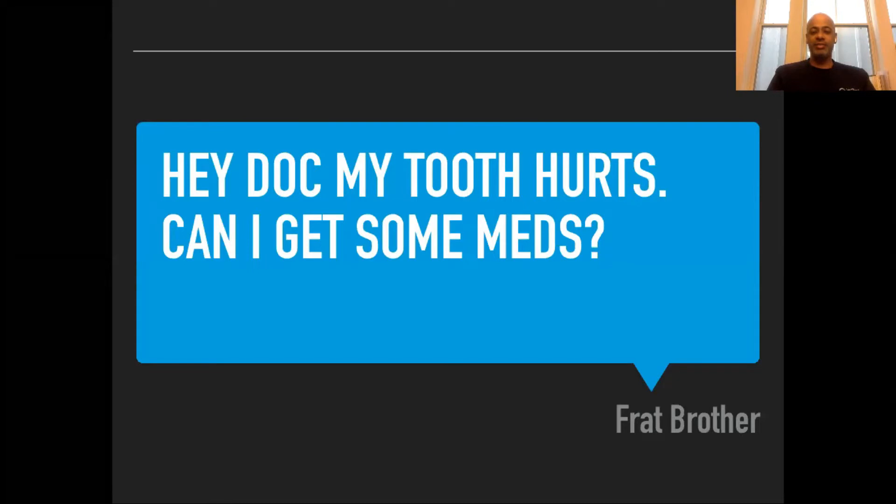Often I get this type of message from my frat brothers, friends, or family: 'Hey doc, my tooth hurts, can I get some meds — some antibiotics?' Quite often this is actually not the correct thing to do.